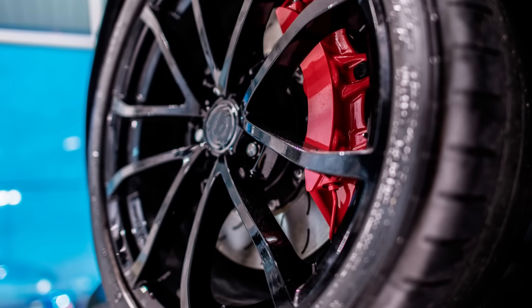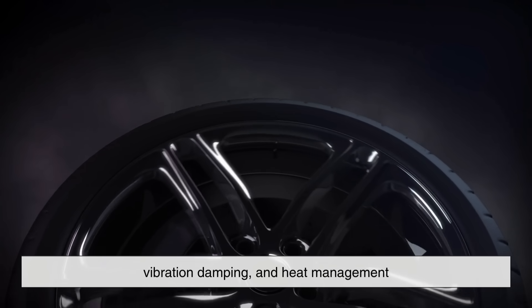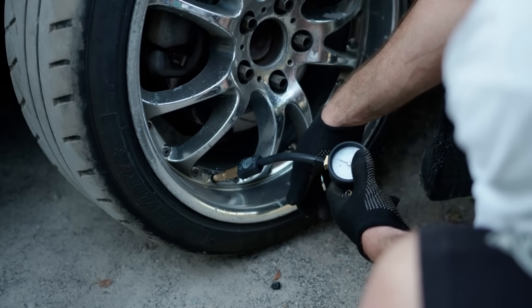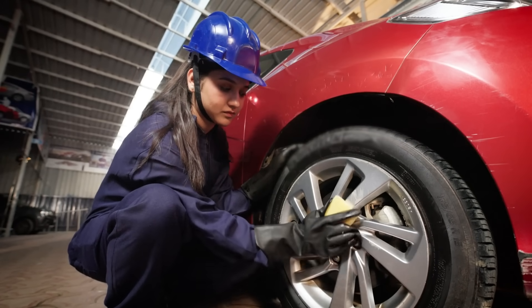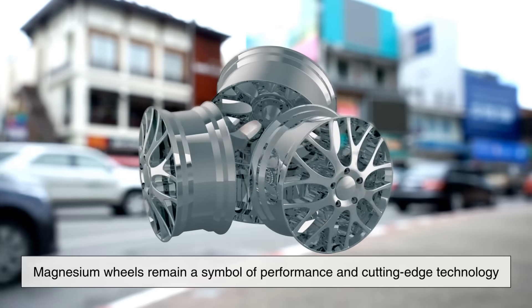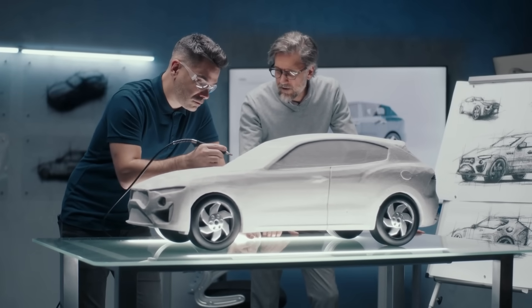So, why are wheel rims made from magnesium alloys? Because they combine an unmatched lightness with strength, vibration damping, and heat management — all of which are critical in high-performance driving. Yes, they come with challenges like cost, corrosion, and brittleness, but modern engineering has found ways to mitigate many of these issues. While they may not yet be common on everyday cars, magnesium wheels remain a symbol of performance and cutting-edge technology, carrying a legacy from the golden age of racing into the future of automotive design.